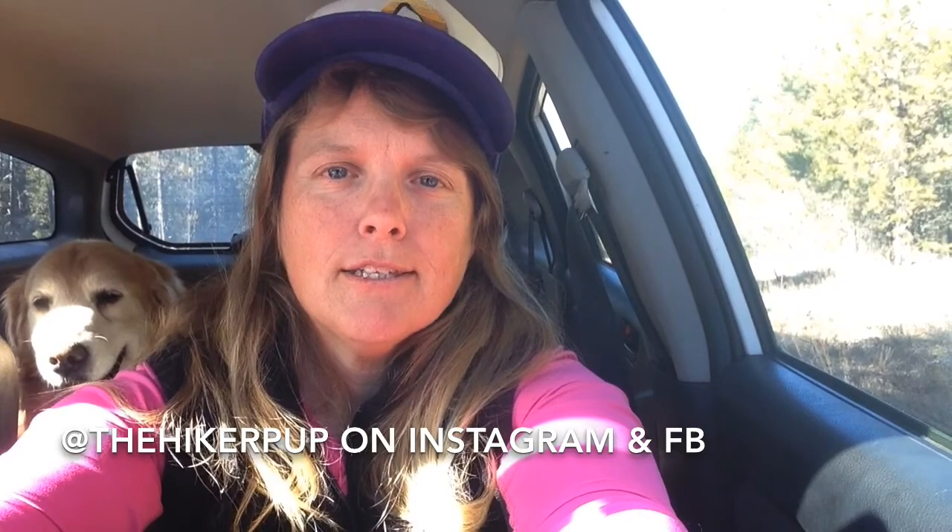If you guys don't already follow me on Instagram, you might want to. I spend a lot of time each week on my stories covering a lot of this stuff, answering questions, throwing out tips, busting myths, and all sorts of little things in short 15-second segments. We're at the Hiker Pup on Instagram.